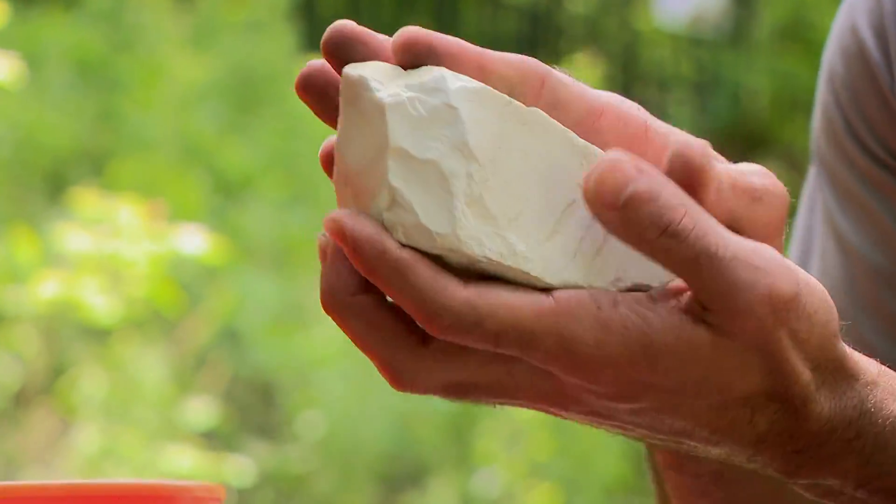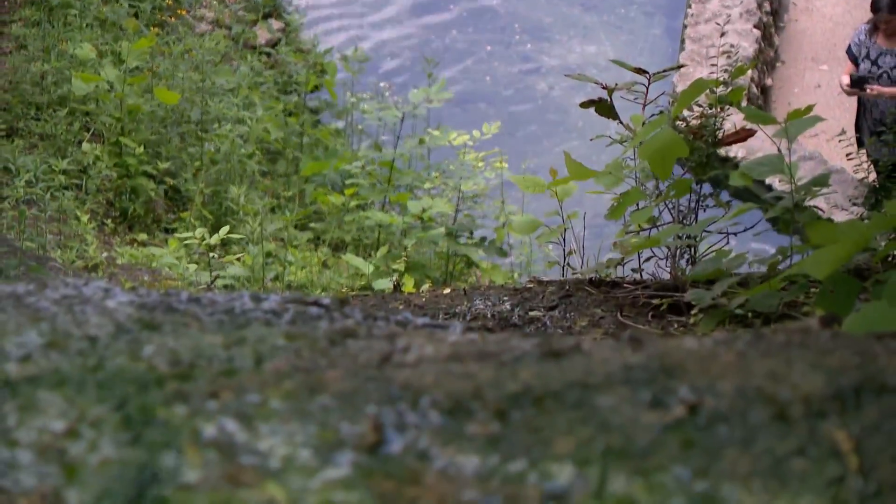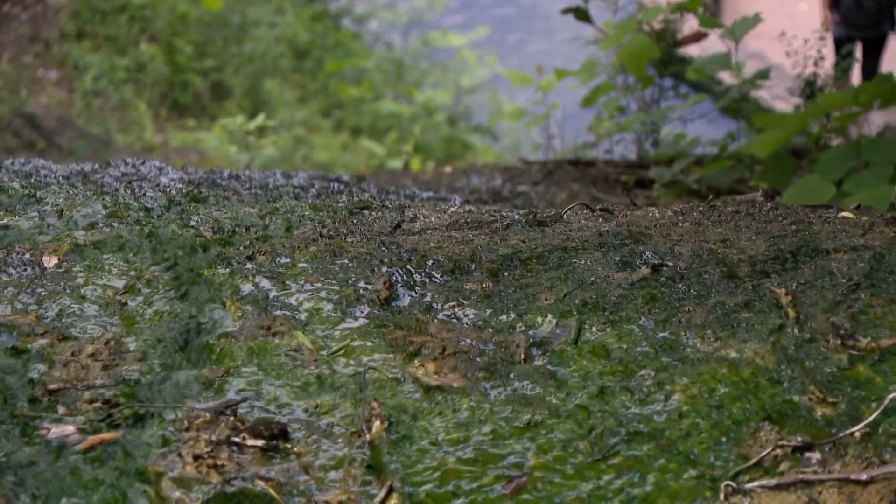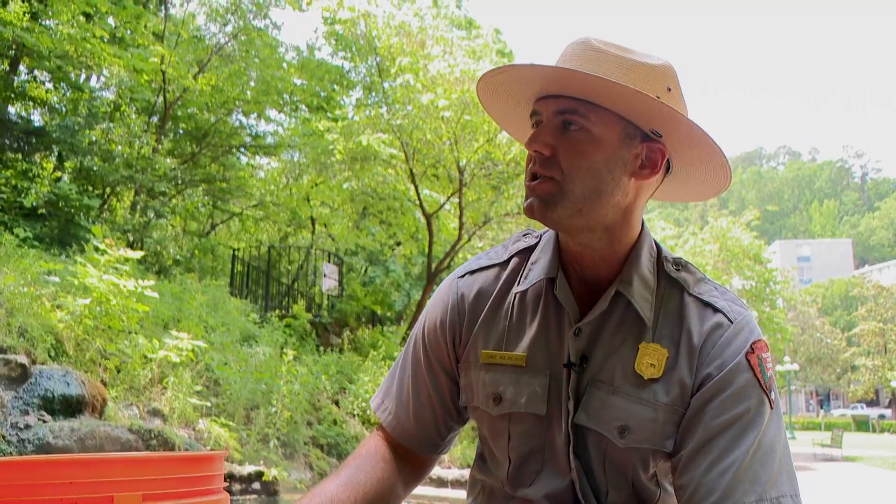Special rocks and their formations at the hot springs allow water to seep deep beneath the earth's surface — we're talking up to 8,000 feet down. Once you start getting that low, you start getting closer and closer to the mantle. You experience what's called a geothermal gradient: the earth's natural tendency to get hotter as you go deeper into the soil.